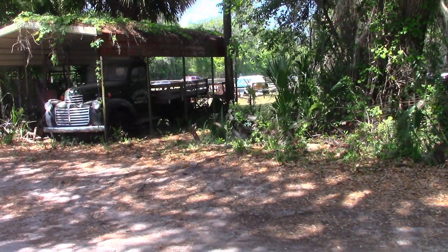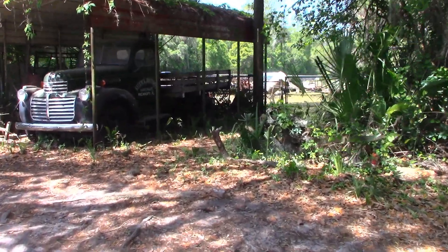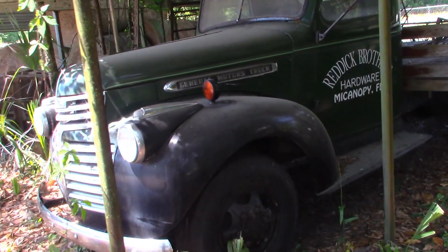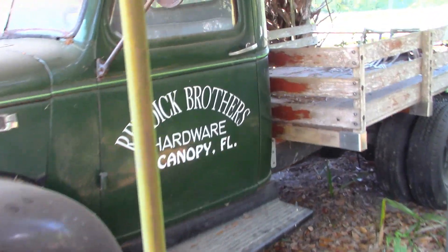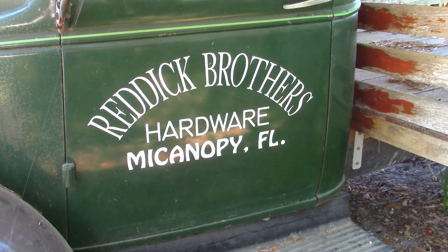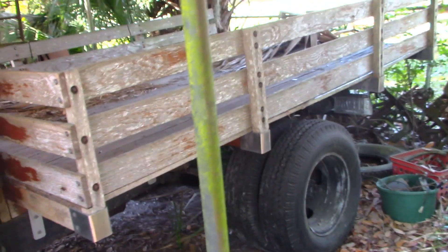Here's the name, so if anybody wants to come down here near this way — a nice gentleman inside, the owner. Redick Brothers. My canopy — that's what I keep saying — my company, my canopy floor.